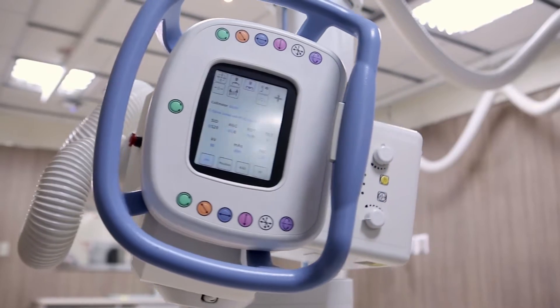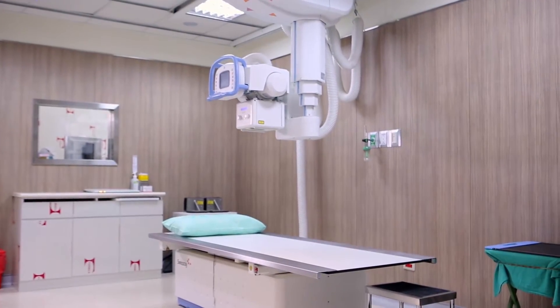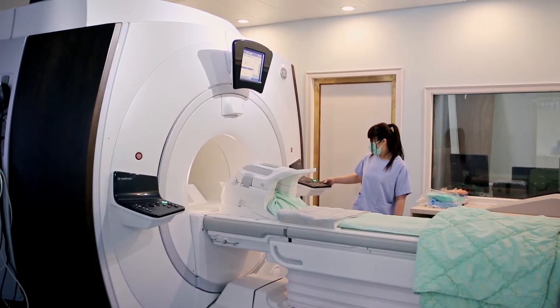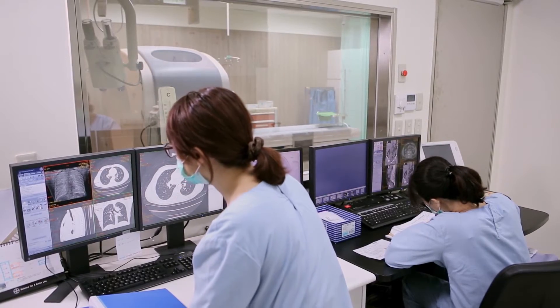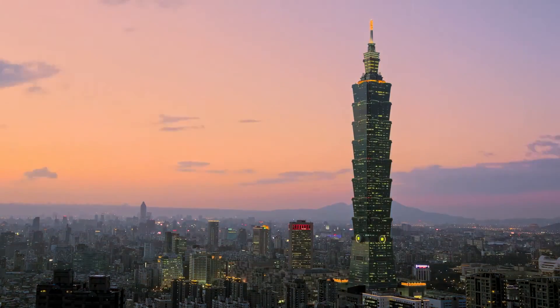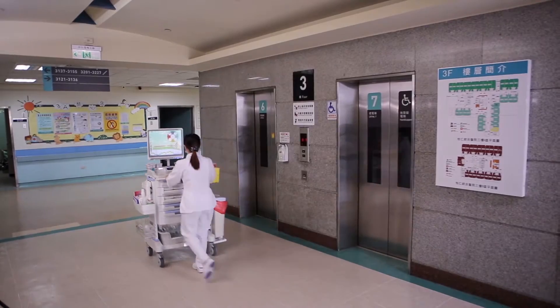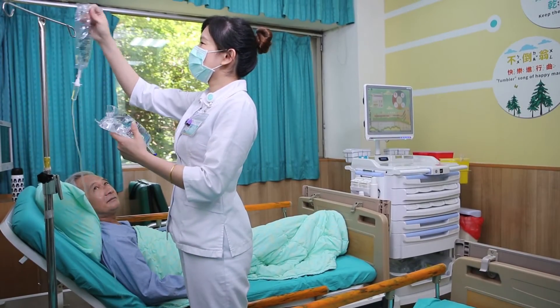Facing a global professional healthcare workforce shortage, the industry leverages digitalized medical equipment to largely increase data transaction and recording speed and accuracy. By doing so, the healthcare industry can effectively utilize valuable human resources while increasing diagnostic efficiency and quality. Advanced IoT technology integrates unitary and isolated medical equipment into a comprehensive smart solution for medical diagnosis and treatment.